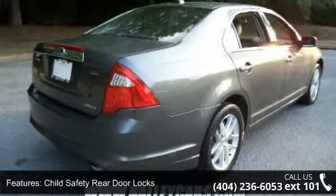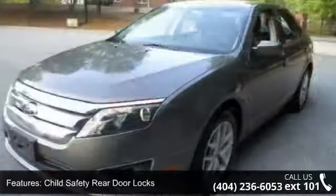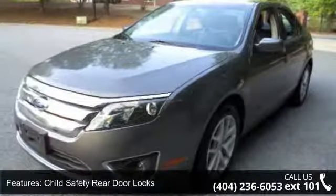This vehicle comes with a reliable six-cylinder engine, connected to a smooth shifting automatic transmission.